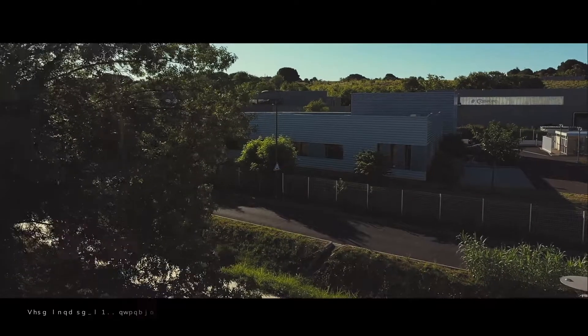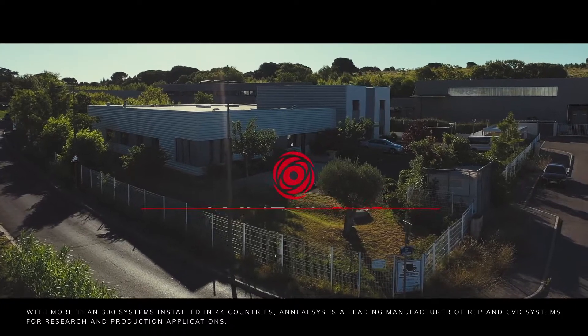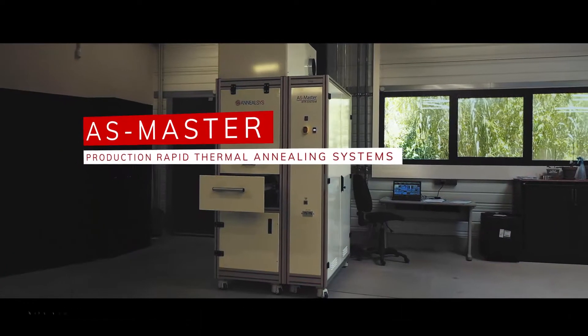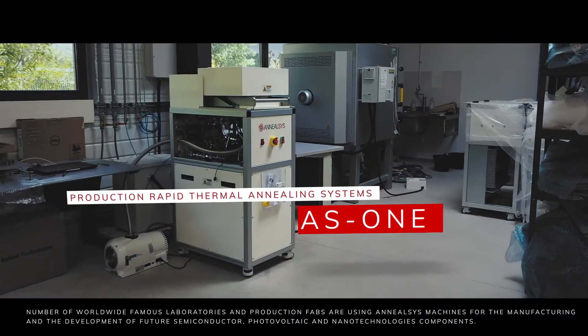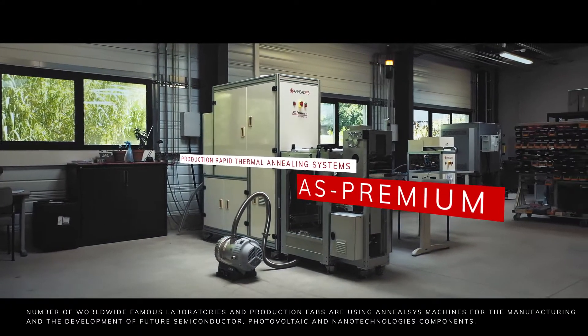With more than 300 systems installed in 44 countries, ANILSYS is a leading manufacturer of RTP and CVD systems for research and production applications. A number of worldwide famous laboratories and production fabs are using ANILSYS machines for the manufacturing and development of future semiconductor, photovoltaic, and nanotechnology components.